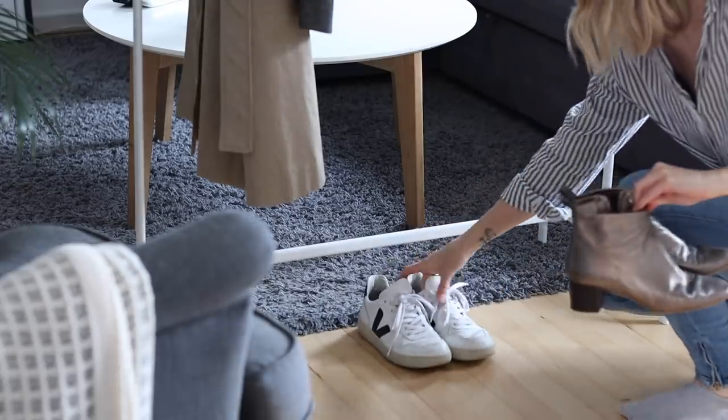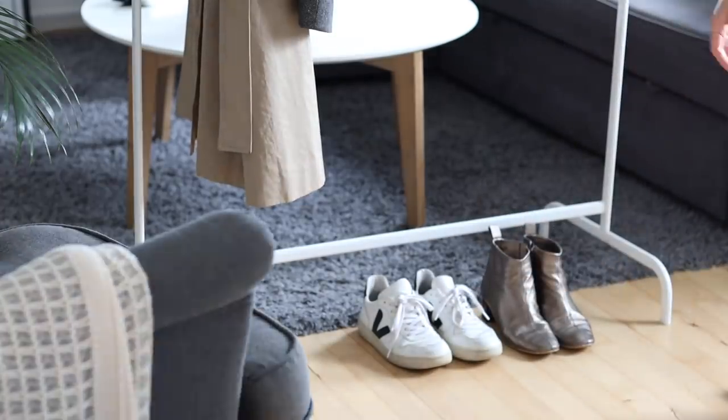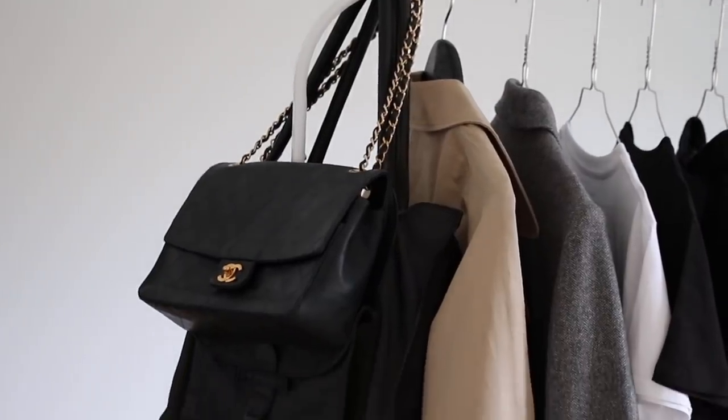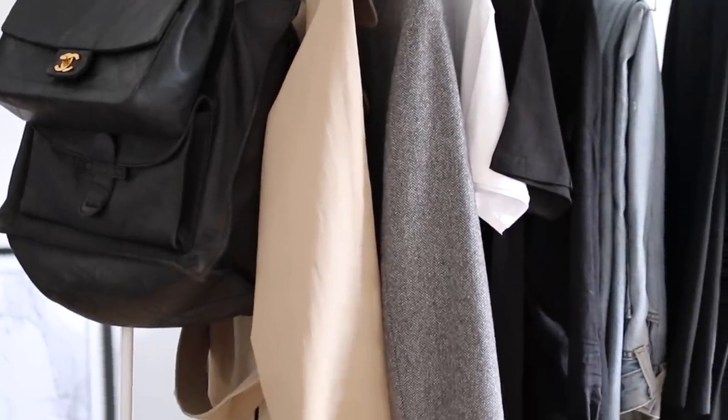I've made a visual packing list over on my blog and I've pinned it onto my Pinterest as well, so similar items to those that I show you in this video can be found via the link to my blog below.